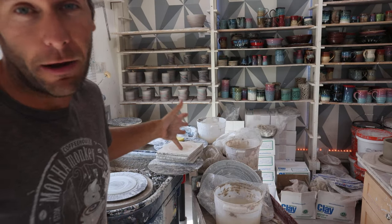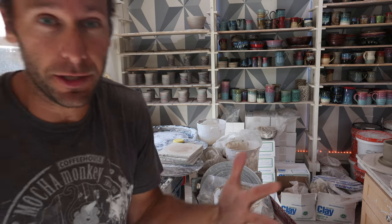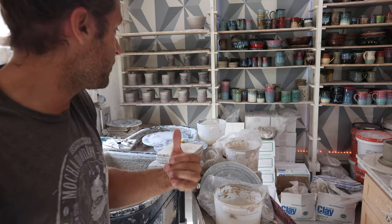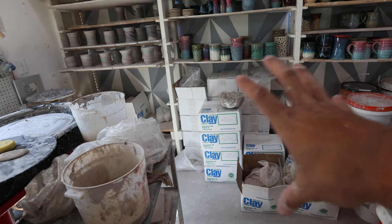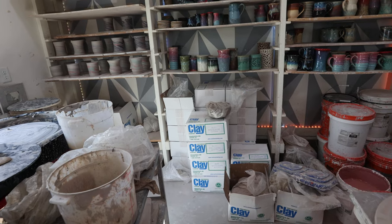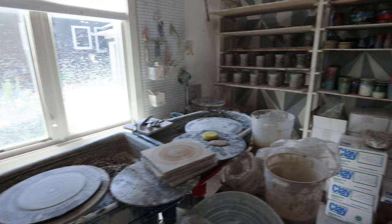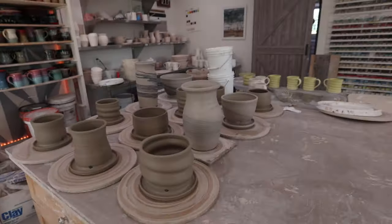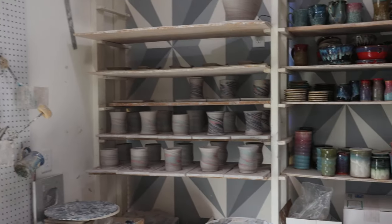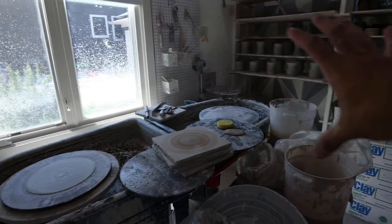This is the wheel throwing area. We now have two wheels — one is my wheel and one is Kai's wheel. Kai is my studio assistant that works in the studio with me. Pottery starts with clay, and all of our clay is stored right here. Shout out to Continental Clay for getting us all the clay we need. We've obviously been throwing lots today, as you can see by all the planters, vases, mugs, and marbled stuff.